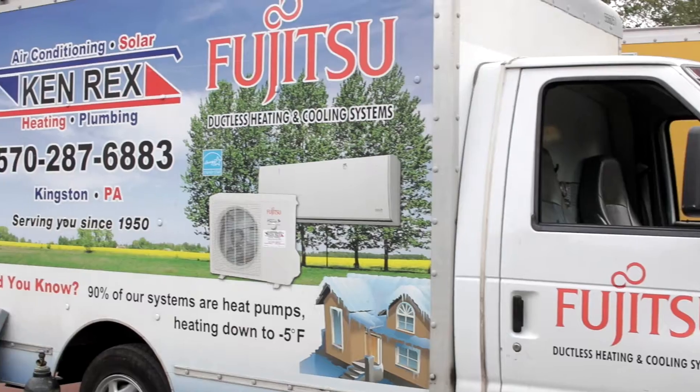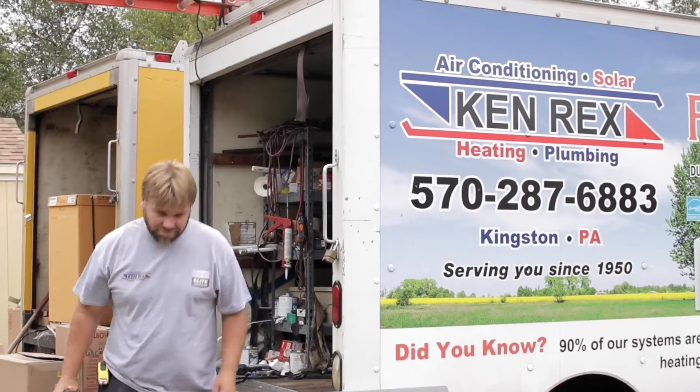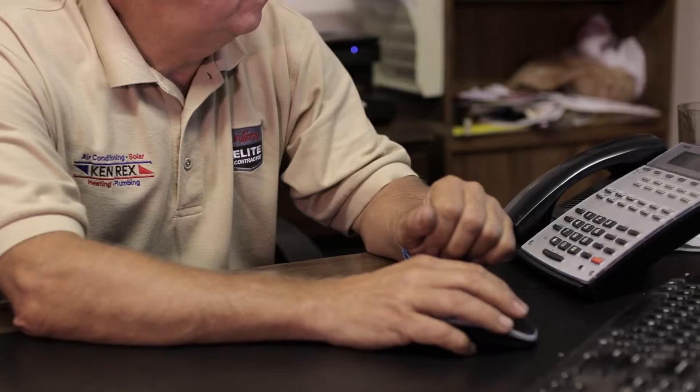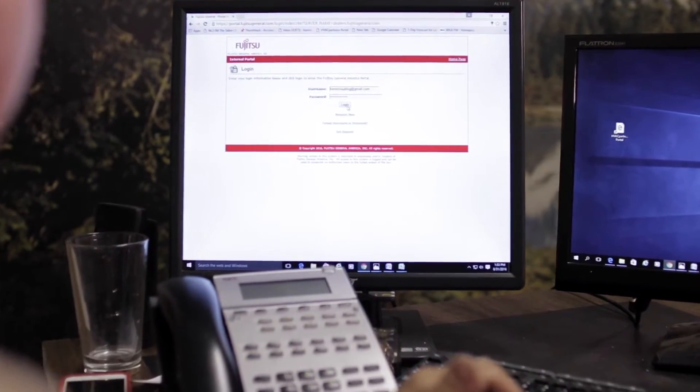The main product we're specializing in now is ductless air conditioning, which has now transferred to heating. I feel over the 30 years I've been putting ductless in, Fujitsu's got a really great product. It works great and they back up everything with all the information that you need along with technical and design support.